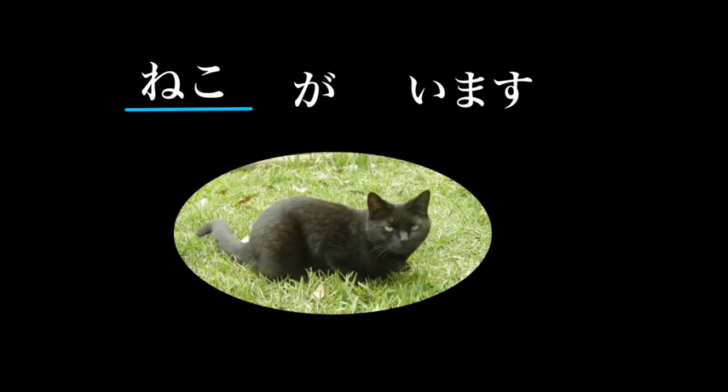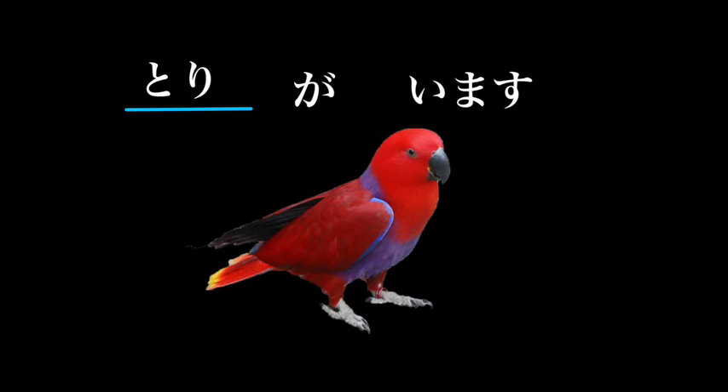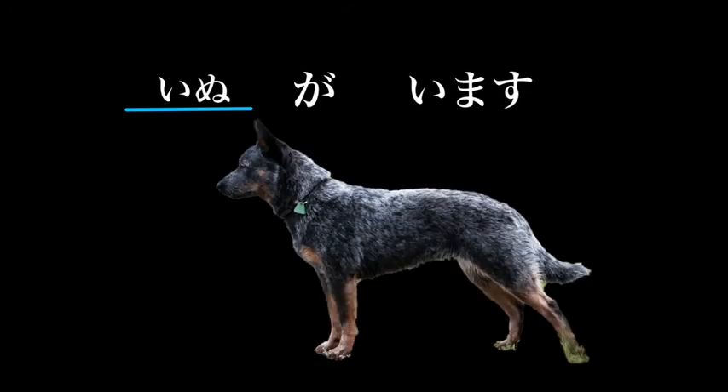If we want to talk about animals or creatures using ga imasu — for example, somebody has a cat or there is a cat: Neko ga imasu — there is a cat. Inu ga imasu — there is a dog.